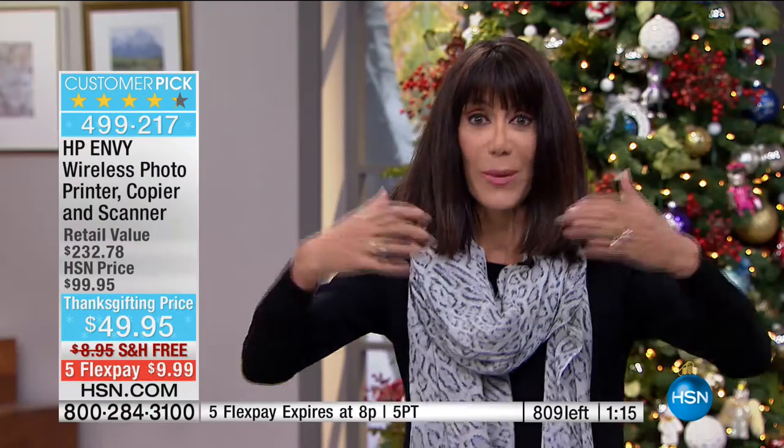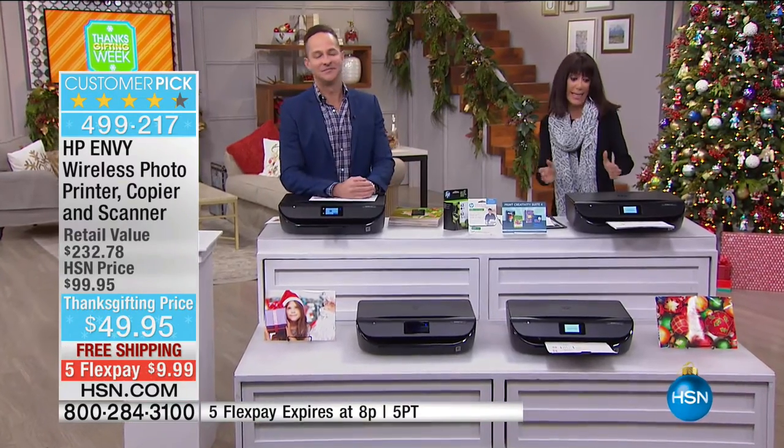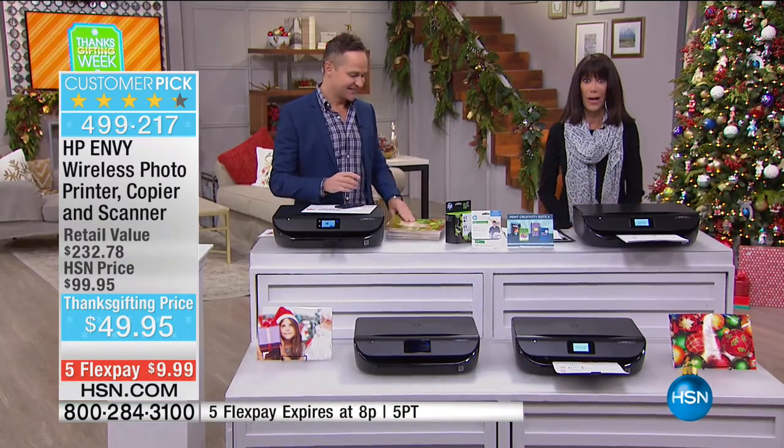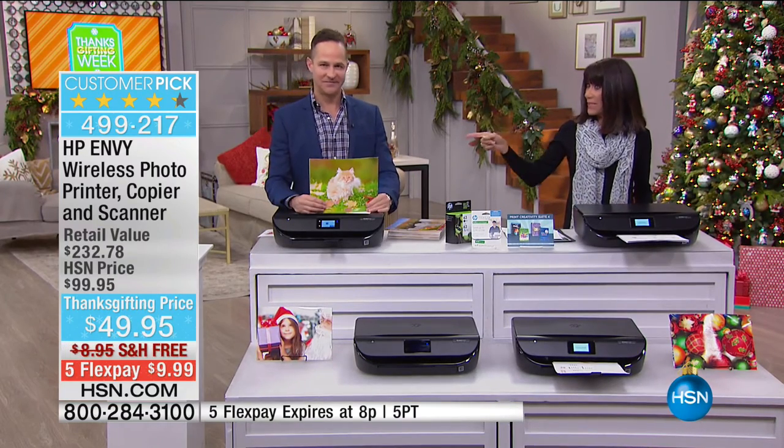If you shop with me, you know I like things simple and easy — it needs to be simple and easy. It is. It's going to be sold out in a heartbeat, but do not go anywhere because we're coming right back with the Invisium.